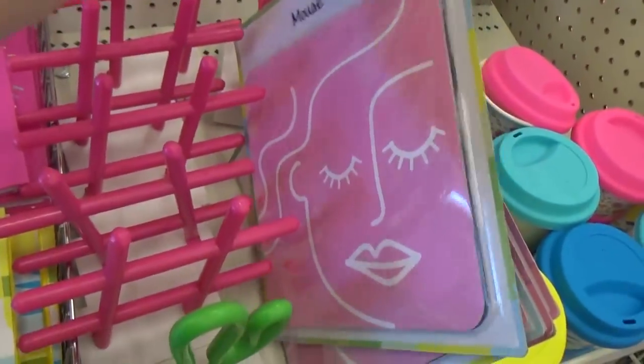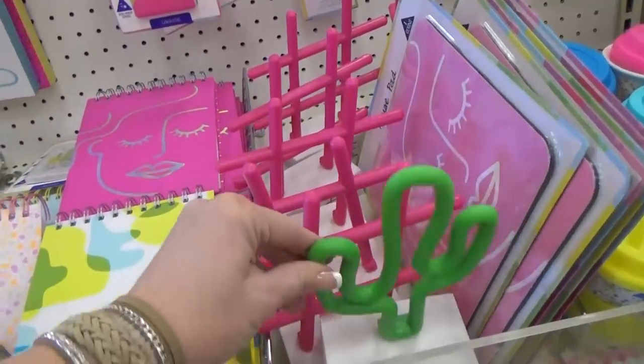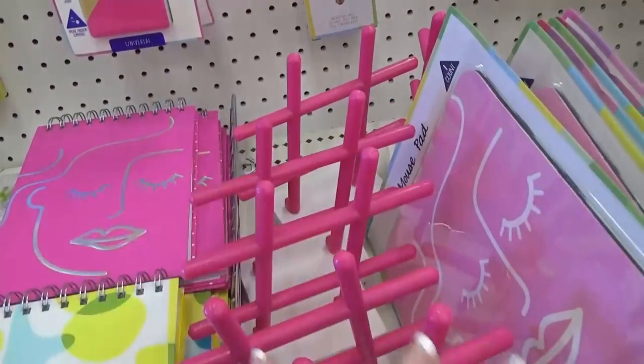They also had mouse pads available. And how cute are these little lights? There's a cactus and a hashtag. Hashtag super cute!